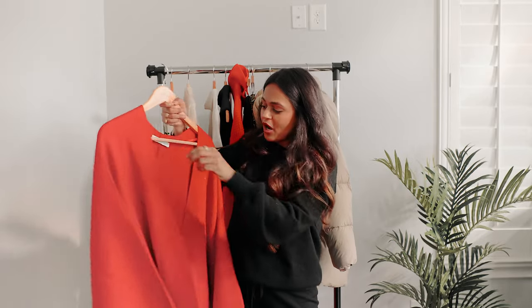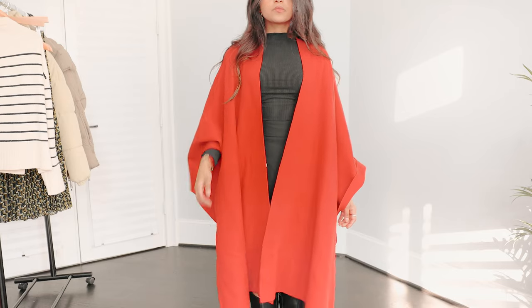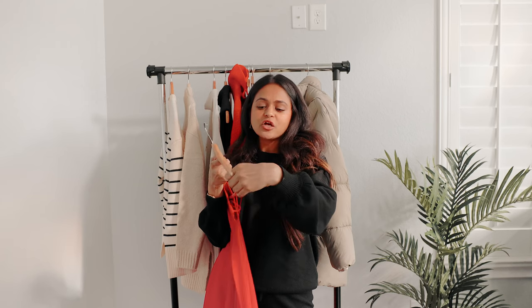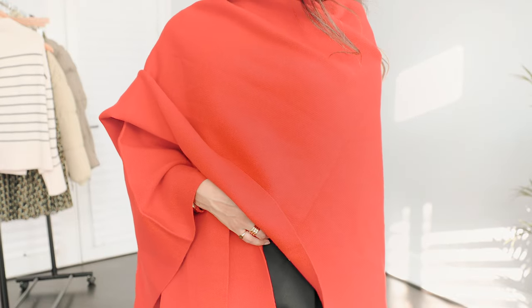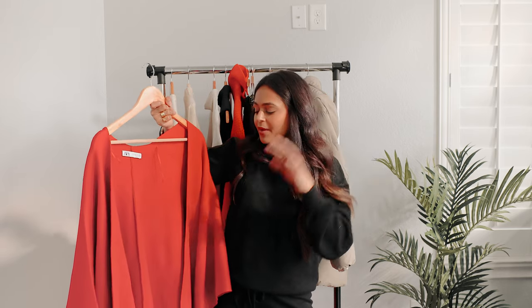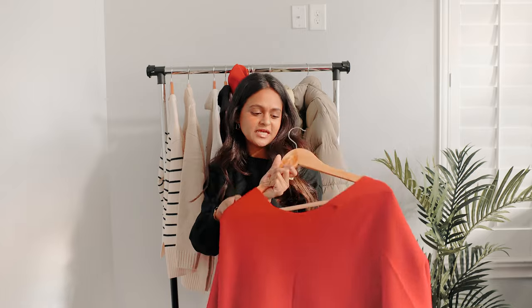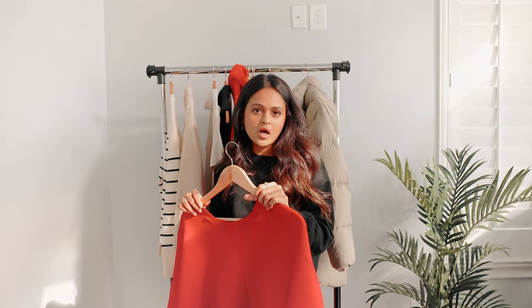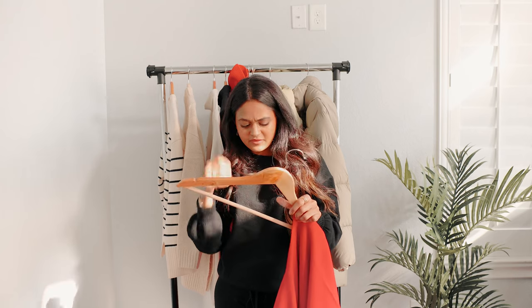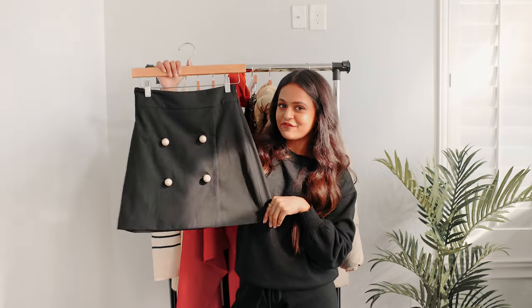Moving on to jackets and coats — I stumbled upon this cape and wasn't sure how I felt about it at first, because when I saw it I thought it was cute but it's also giving a little Mrs. Claus moment, probably because of the color making me think of Christmas and the holidays. But I like it — it's chic, it's an upgrade to your basic jackets and coats, perfect for chillier days. It can easily be dressed up or dressed down, great for work, and overall a good little statement piece to have in your wardrobe.